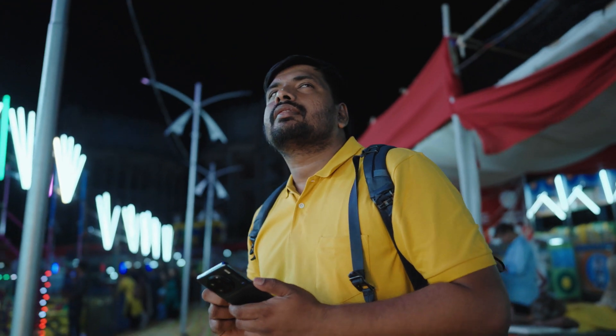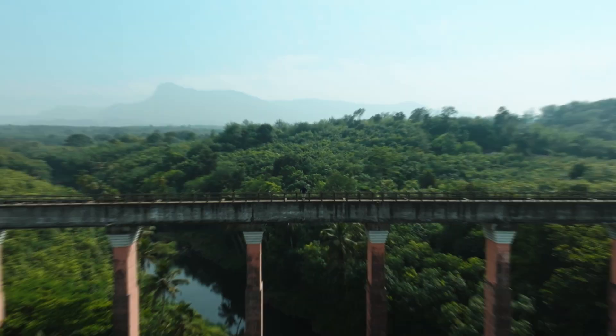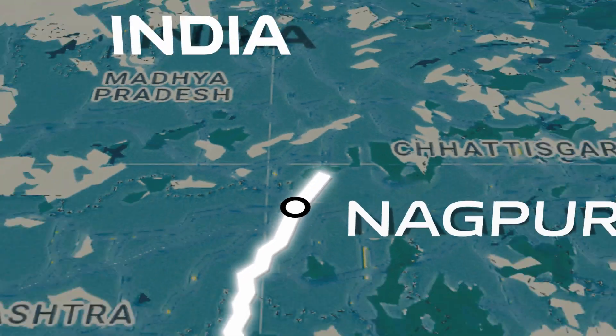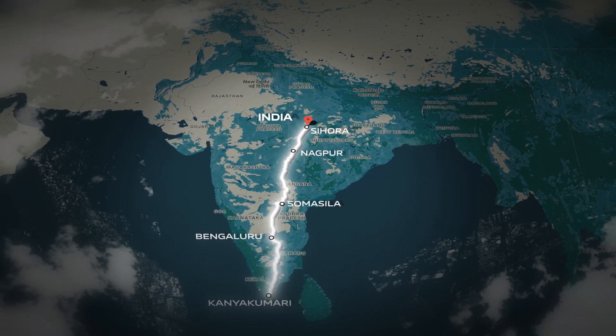And just like that, all four challenges are done. But wait — the journey is not over yet. Last stop: Sihora. See you there.